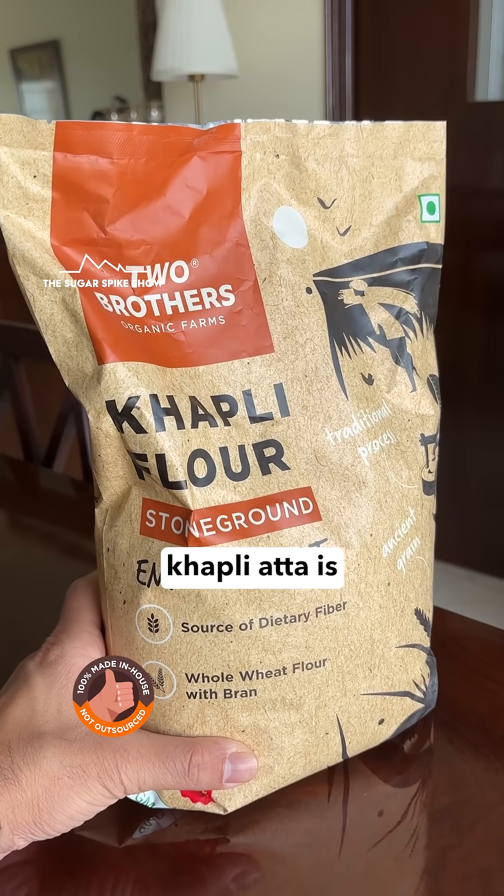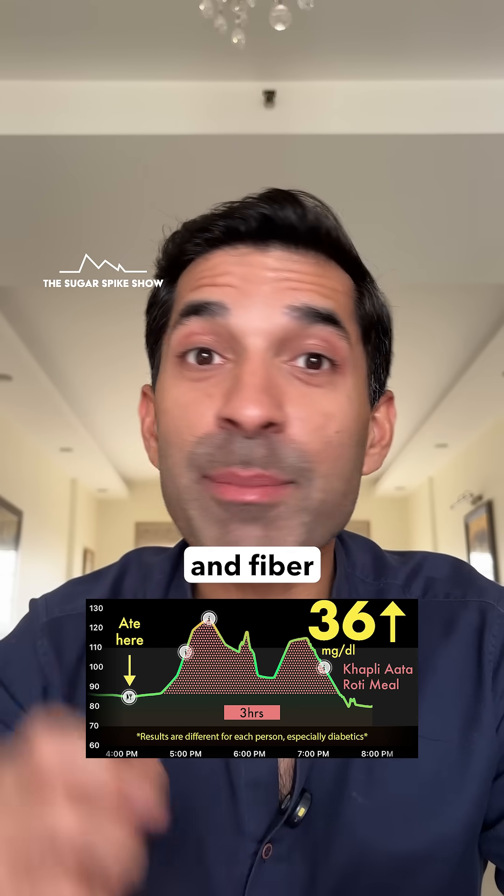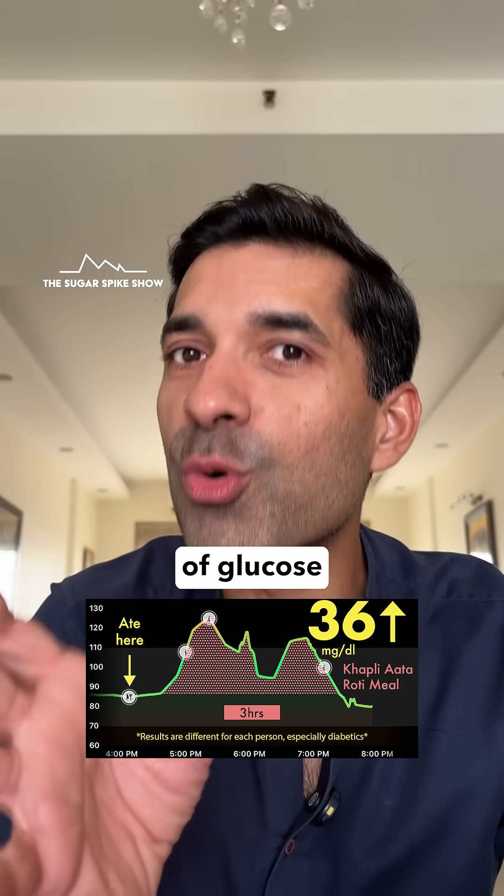This happened because khapli atta is unique — it has more protein and fiber compared to regular atta. And as we've seen, proteins and fiber do help in slowing down the release of glucose into the bloodstream.